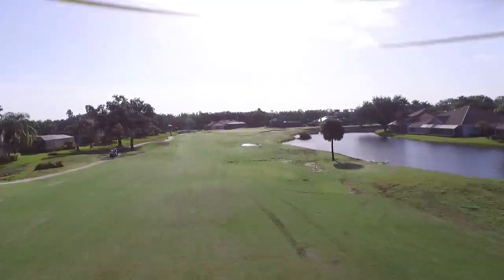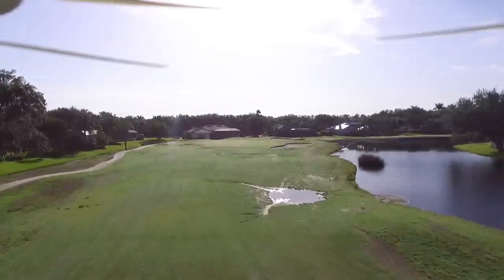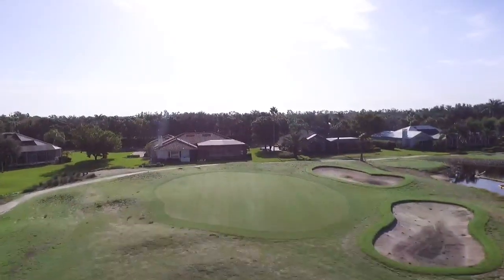Hole number four, we're really struggling with the washouts. You can see along the lake bank and in the fairway here, heavy rains cause the soil to wash out into the lake, at which point it needs to be retrieved, re-leveled off, and re-grassed.